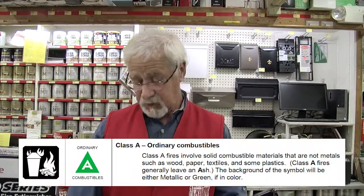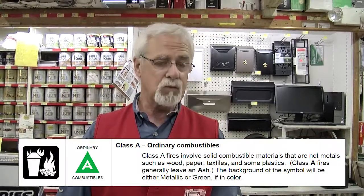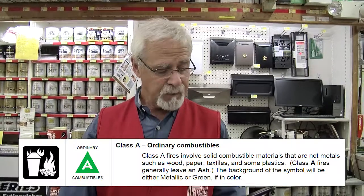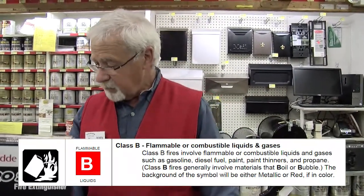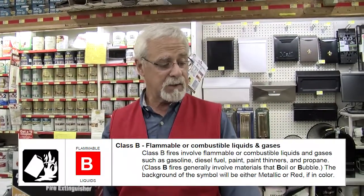Your A rating on a fire extinguisher would be for combustible materials such as wood, paper, plastic, things like that. A B rating would be for combustible liquids such as gasoline, kerosene, and liquids of that sort.